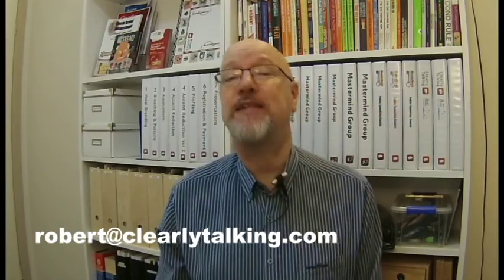If you like our video, please click the like button on YouTube. If you want to find out more about the Clearly Talking Accent Reduction Program and how it might help you or someone that you love, drop me a line to robert@clearlytalking.com. See you tomorrow.